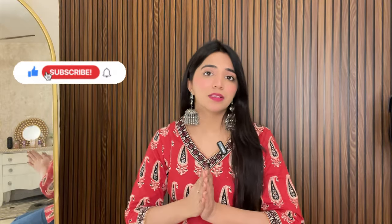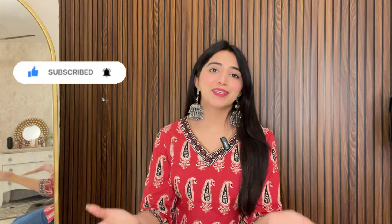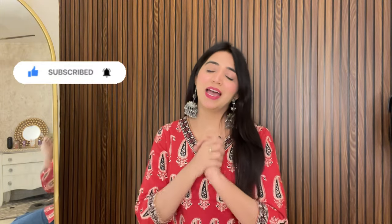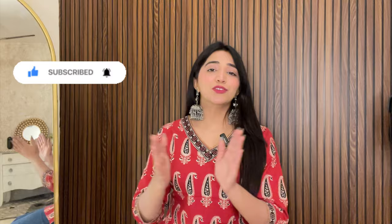So with this I will end the video. If you are new to this channel, please subscribe. Please like, share and subscribe. If you want to connect with me on Instagram, my handle is mentioned in the description box — you can definitely follow. Okay, bye bye, love you!